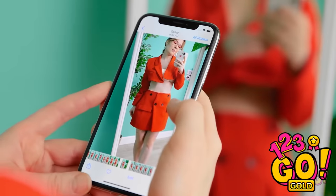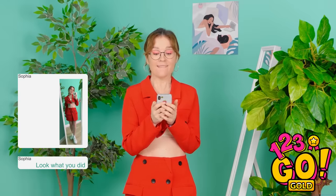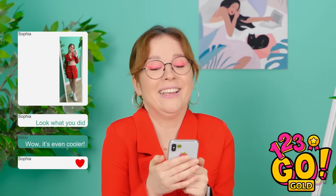This is the photo I'm gonna send for sure! I hope she likes it! She does! She thinks it's so cool! Yes!